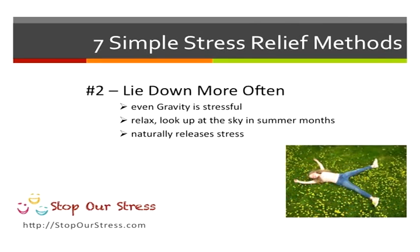Now lying down is a great thing to do as well. Do you realize that gravity is stressful? In the summer months, try lying on your back, look at the sky, the clouds floating by. Lying down just helps to make you feel better because it naturally de-stresses your mind just by looking up into the sky.